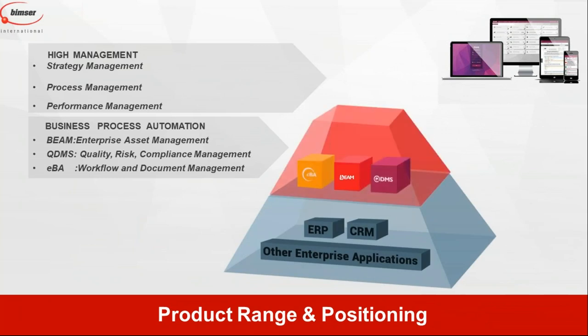Ensemble is a managerial tool with process management and performance management capabilities. EBA is a workflow engine and resource management platform. BIM is an asset and maintenance management system. QDMS is a quality management system. They are designed to automate processes and can run standalone, with no other system required. However, when needed, we can integrate our products to each other and link to any ERP, CRM, or other enterprise-level system at the customer's location. Our products are ready to run on cloud as well as on-premise servers, with the latest APIs and state-of-the-art technology.